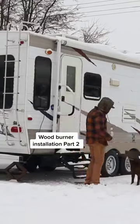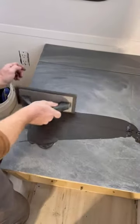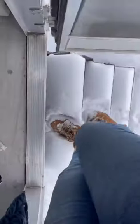Welcome back to our RV renovations. For the past couple of days we've been working on the wood burner installation, but we got so much snow that the only thing we could do was make the box and install the stone hearth.